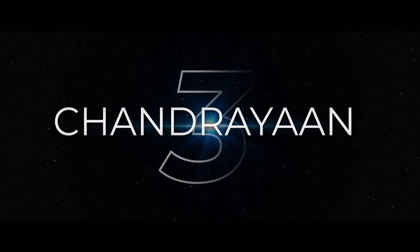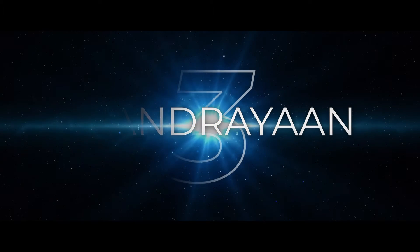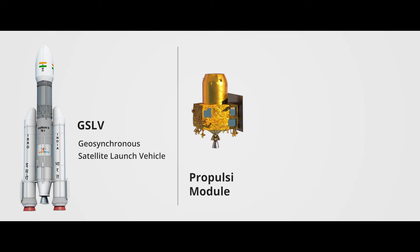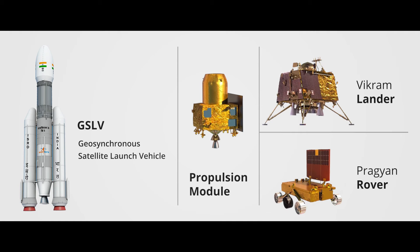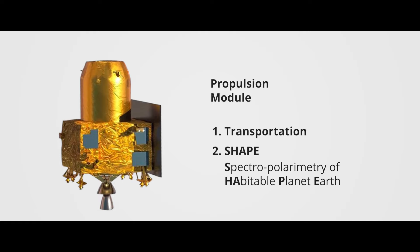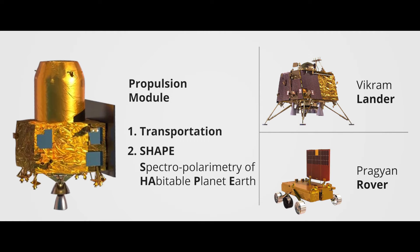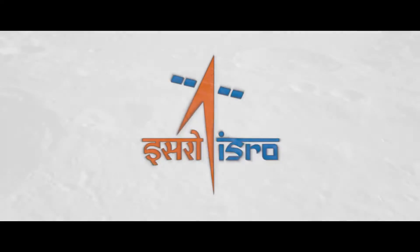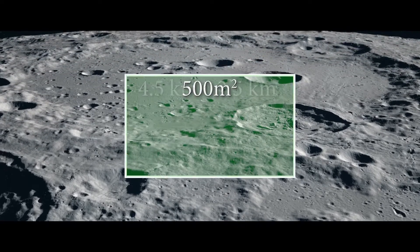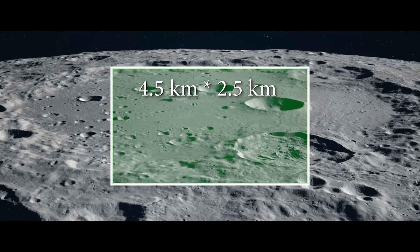Chandrayaan-3 has three main payloads: propulsion module, lander, and rover. Since the orbiter is already orbiting the moon, a propulsion module has been created instead, used for transportation and exploring the habitable zone. Lander and rover perform similar tasks. ISRO learned from Chandrayaan-2's experience — for example, the landing site's dimensions changed from 500 square meters to 4.5 kilometers by 2.5 kilometers for Chandrayaan-3.